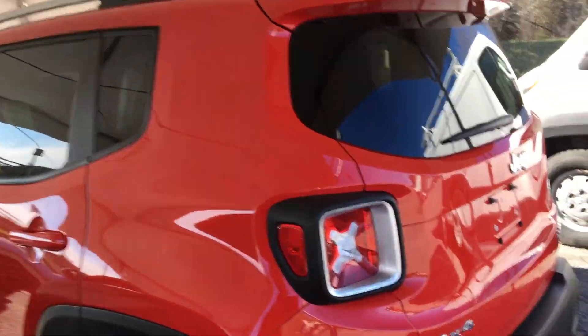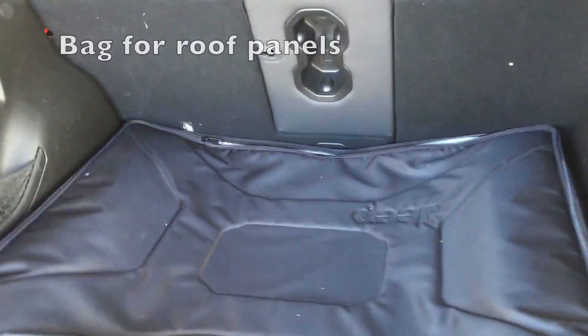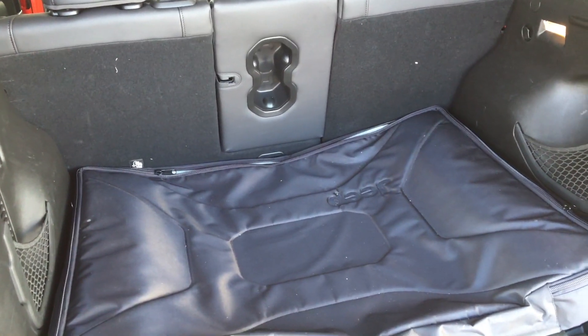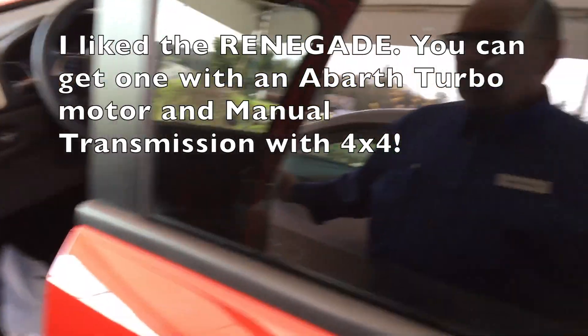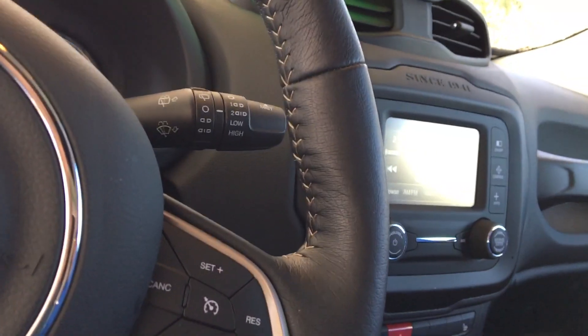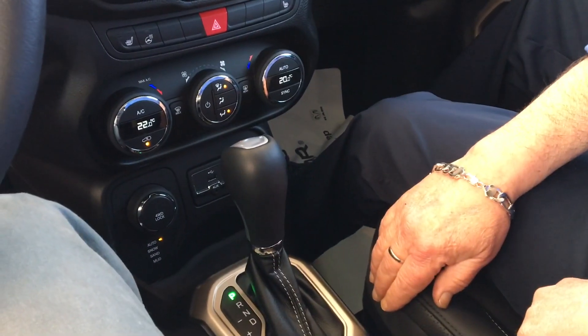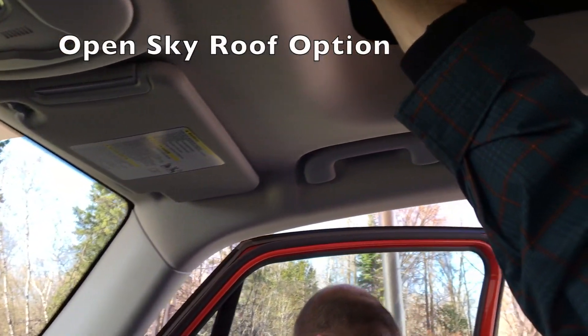This is a Jeep Renegade 4x4 — I believe it's the Limited trim. This one has 5,200 km on it; it's a 2016, the owner's wife was driving it. The roof panel can be removed or opened. It's got a nine-speed transmission and a backup camera. Pretty well the same as the Compass otherwise.